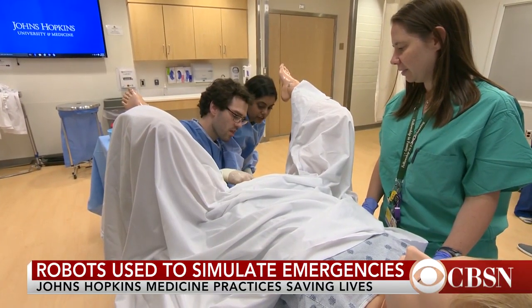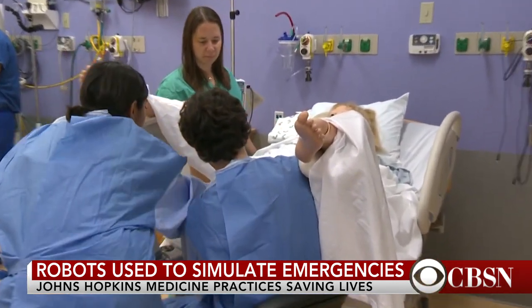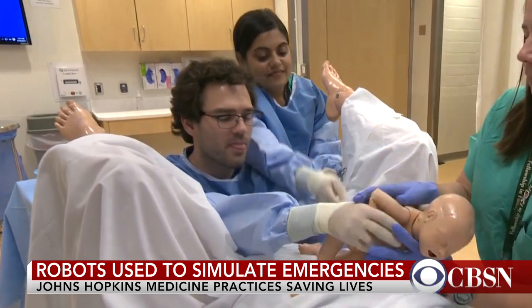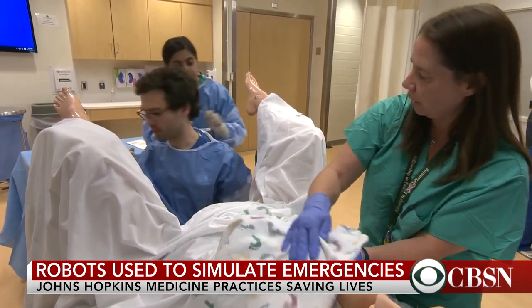Even when the patient is a robot, delivering a baby can be chaotic and stressful for doctors, especially when something goes wrong. The baby looks like they might need a little extra attention, so I'm gonna call NICU.